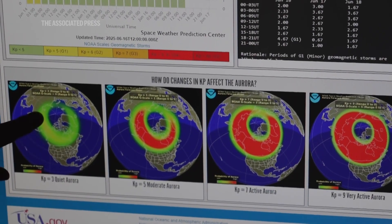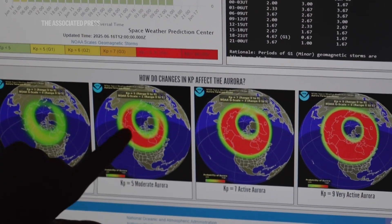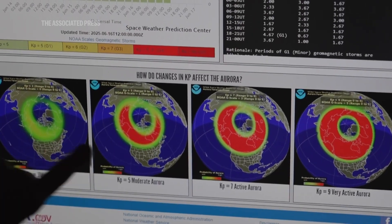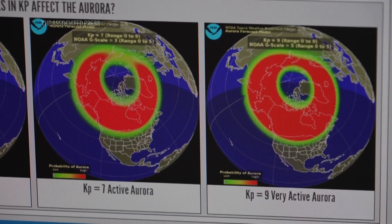The Planetary K Index is telling you how disrupted the Earth's magnetic field is right now from an impact of material from the sun. If you want to have a chance at seeing an aurora in the lower 48 United States, then you want to pay attention to K indexes around seven, eight, or nine.